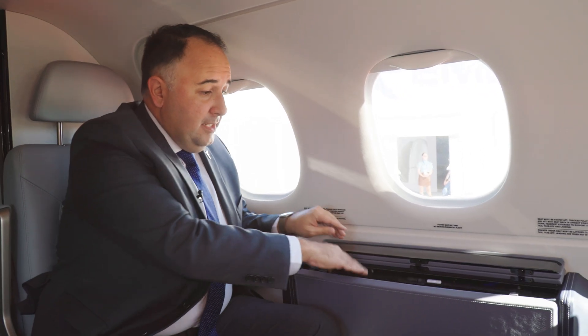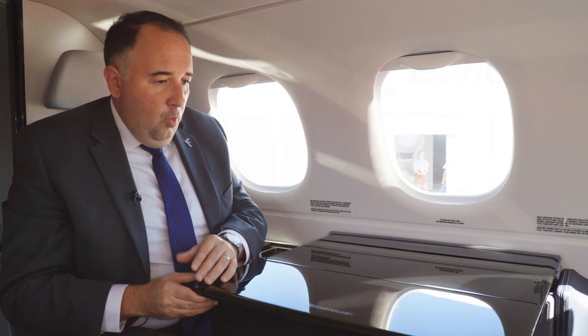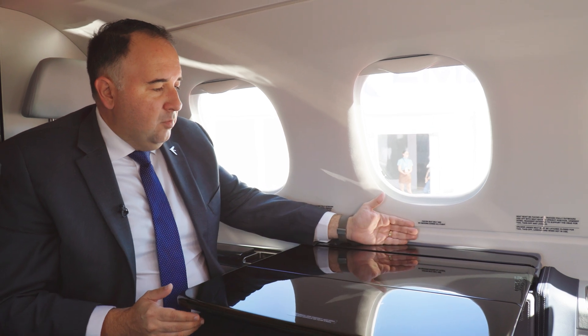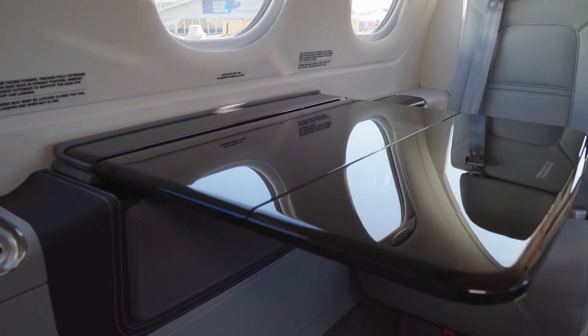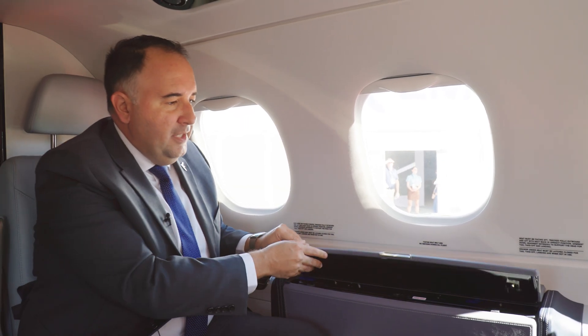The first additional feature, beyond the seats, is the table. It has a new design that is flush with the sidewall, so you can benefit from all the surface area. This table is 35% larger than the previous table in the Phenom 100 EV or E, which are the predecessors.